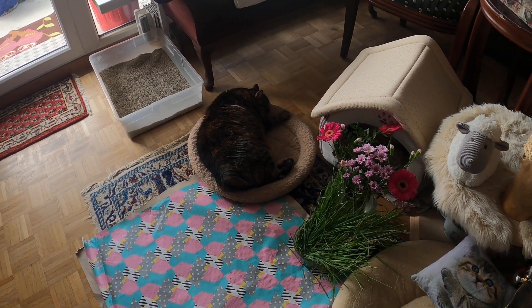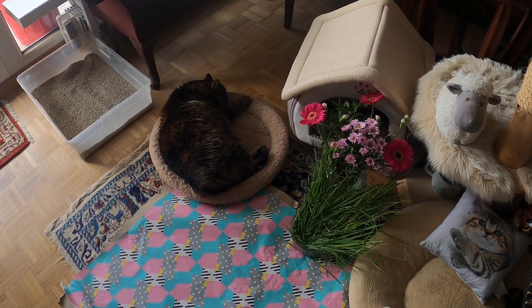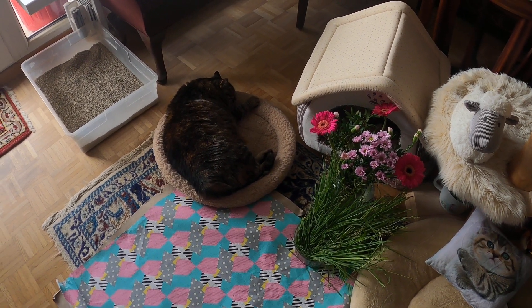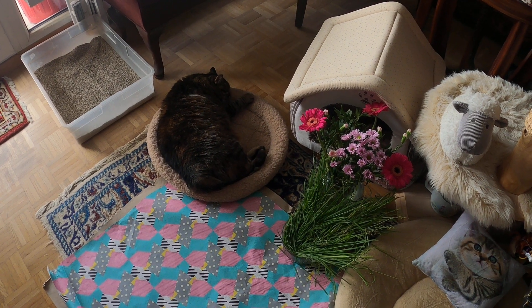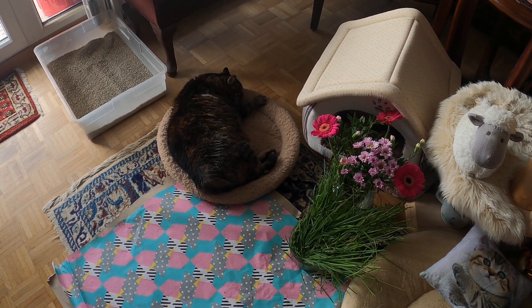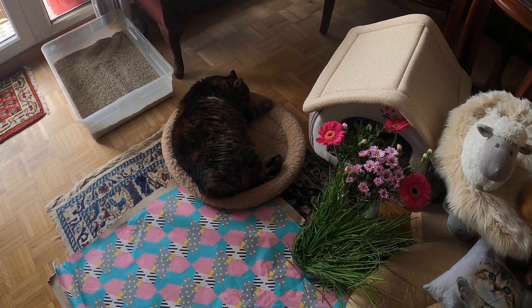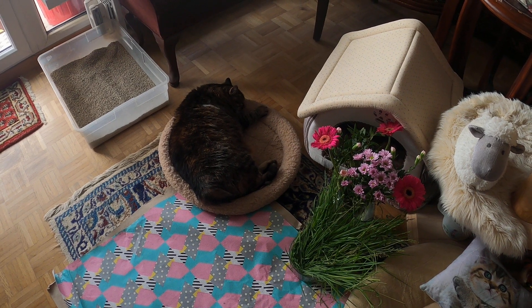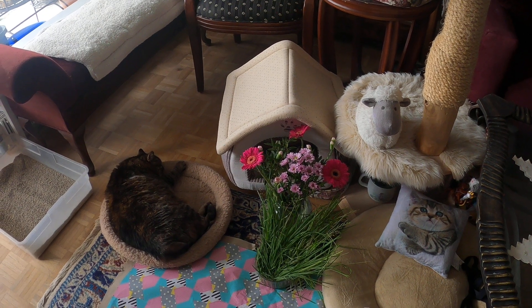I just thought I'd quickly introduce her. This is our little LC, which stands for Lucky Cat. She was rescued here locally from the park. And I wanted to just introduce her. She's taking her little afternoon siesta right now. She's an American Shorthair.